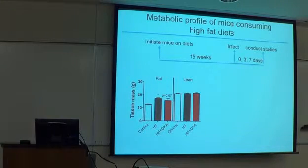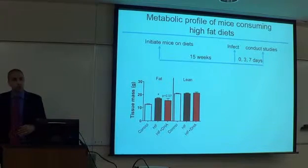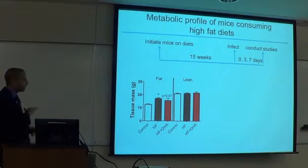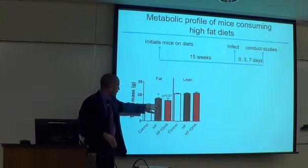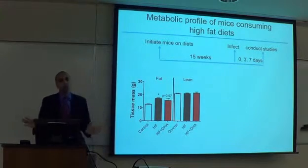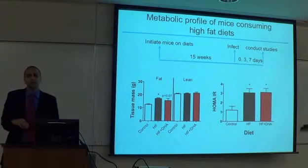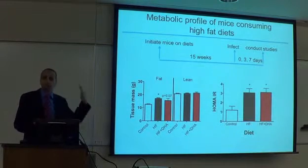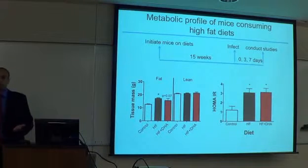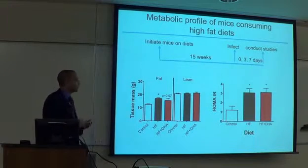Unfortunately, we lost all EPA data because the stock got oxidized. We test all stocks with lipid hydroperoxide measurements to ensure we're not giving animals peroxidized product, since these fatty acids oxidize very quickly. With echo MRI, fat mass goes up in both high-fat diet groups. We see no beneficial effects of omega-3s on body weight. HOMA-IR index — fasting glucose multiplied by fasting insulin — shows both high-fat diet groups are becoming glucose intolerant after 15 weeks, approaching but not yet reaching diabetes.